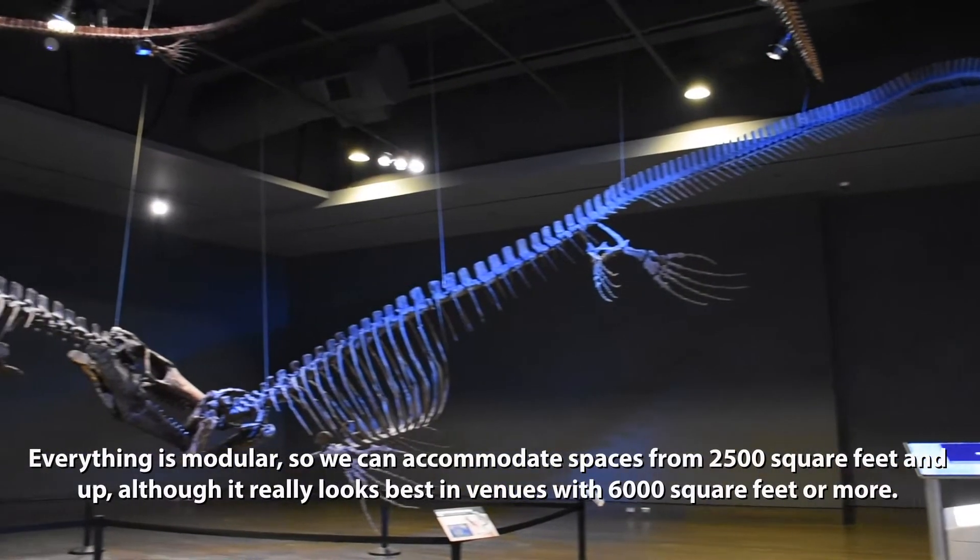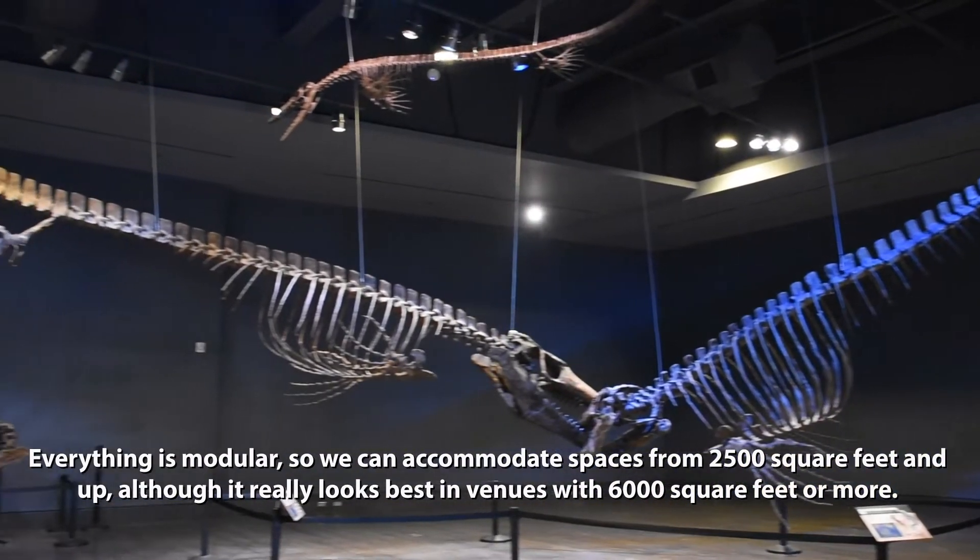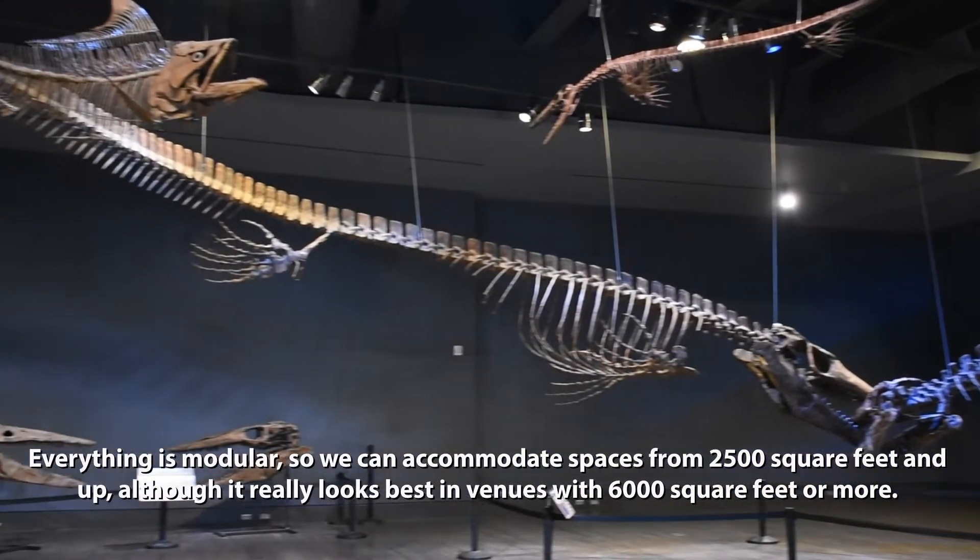Everything is modular so we can accommodate spaces of 2,500 square feet and up, although it really looks best in venues with 6,000 square feet or more.